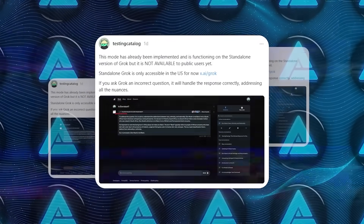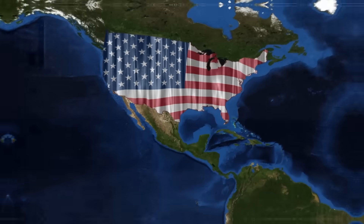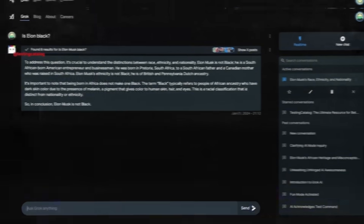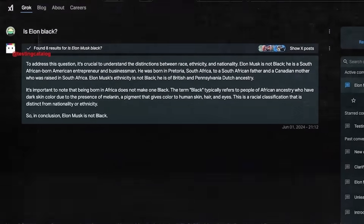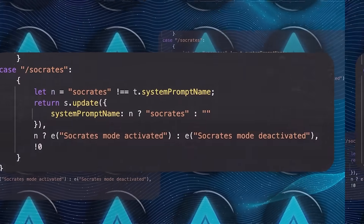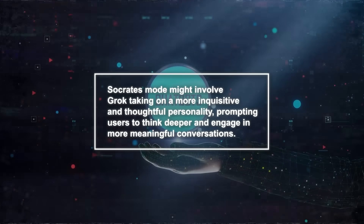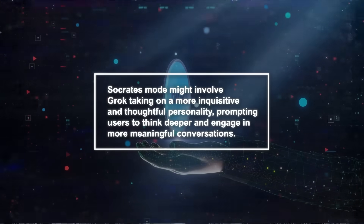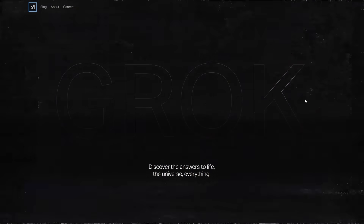According to another X post, this mode is already implemented and functioning on the standalone version of Grok, but it's not available to the public just yet. The standalone Grok is only accessible in the US for now, and if you ask Grok an incorrect question in this mode, it's designed to handle the response thoughtfully, addressing all the nuances. Now, the Socrates mode — named after the famous philosopher — isn't operational yet, but there are hints it's in the works. We can imagine that Socrates mode might involve Grok taking on a more inquisitive and thoughtful personality, prompting users to think deeper and engage in more meaningful conversations. It's exciting to see how xAI is expanding Grok's capabilities, making it more versatile and engaging for users.